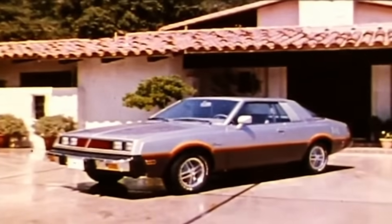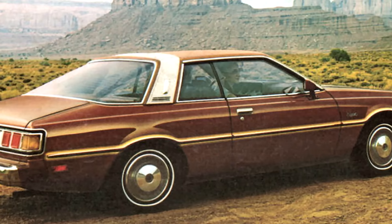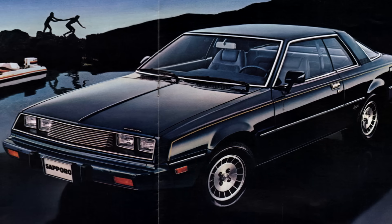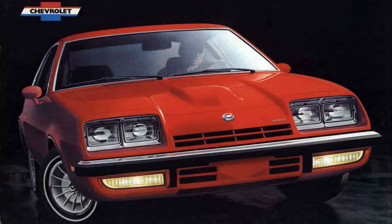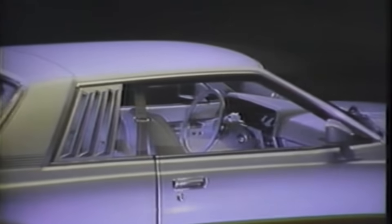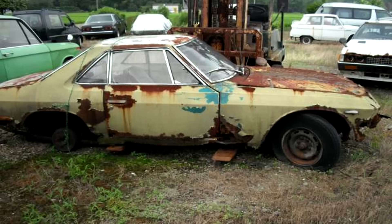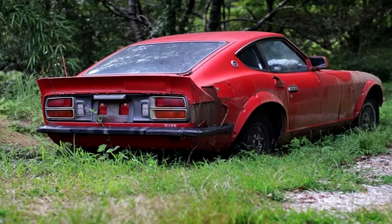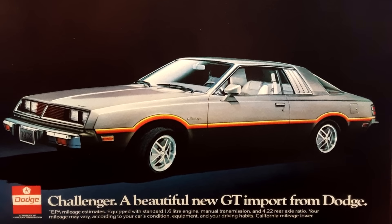However, that is not to say the Challenger was a success by any means — they actually sold pretty badly. If we include the Plymouth Sapporo, which was a more simple Challenger, they typically sold around 20,000 to 25,000 units combined per year. That is not good at all. The Monza over at GM would sell over 100,000 units per year alone. These cars were also absolute rust buckets, as most cars of this era were, especially if they were Japanese — they just used thin, poorly protected steel. I don't think they look the best, but they definitely are not ugly.